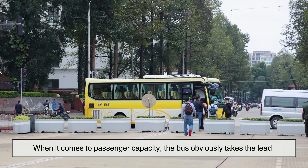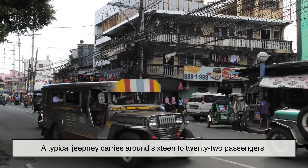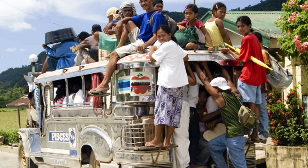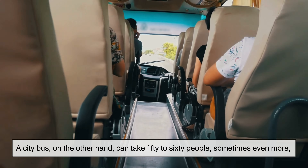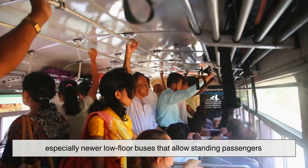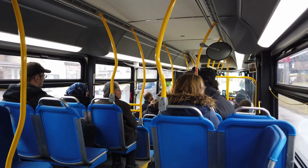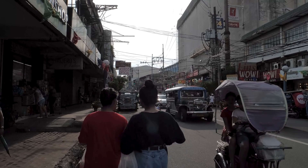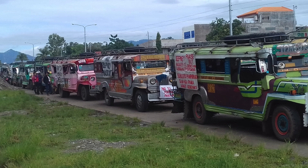When it comes to passenger capacity, the bus obviously takes the lead. A typical jeepney carries around 16 to 22 passengers. Some may try to squeeze in a few more, but realistically, that's the normal range. A city bus, on the other hand, can take 50 to 60 people, sometimes even more, especially newer low-floor buses that allow standing passengers. Just by looking at these numbers, a single bus can easily replace two or three jeepneys' worth of passengers. But capacity alone doesn't tell the whole story, because jeepneys do something that buses simply cannot — they reach places buses can never go.